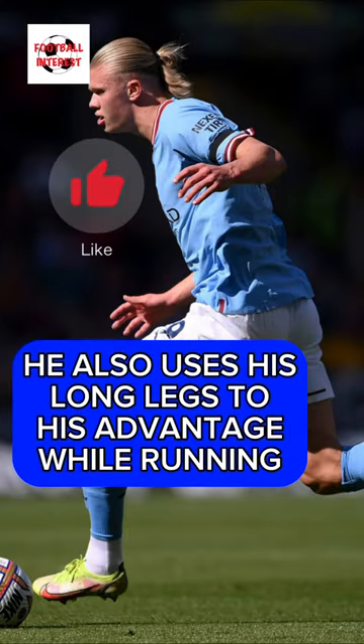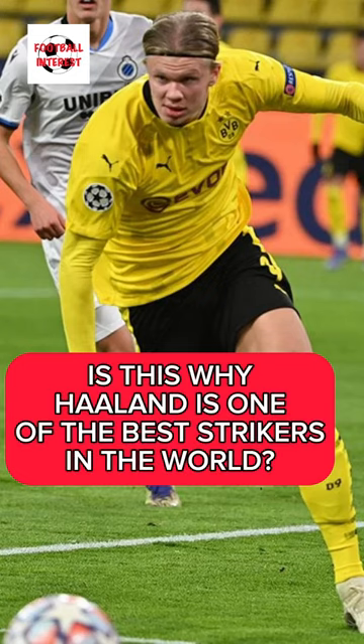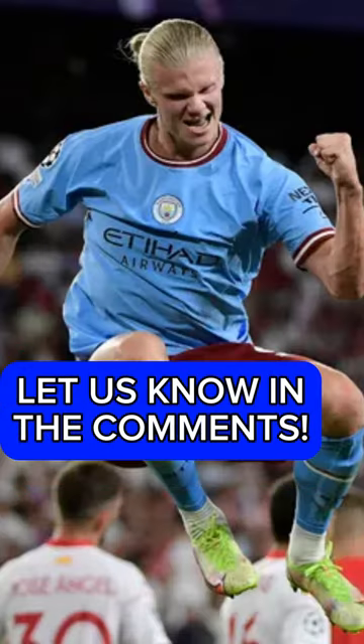He also uses his long legs to his advantage while running. Is this why Haaland is one of the best strikers in the world? Let us know in the comments.